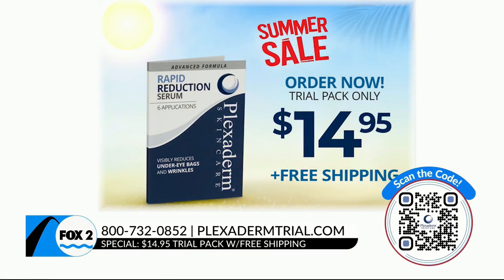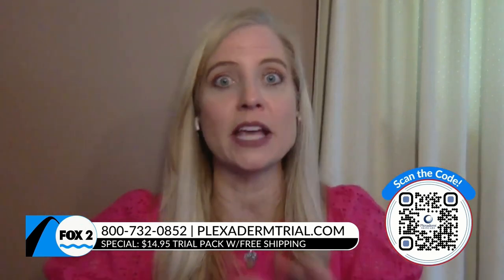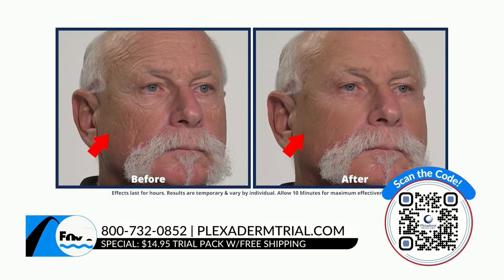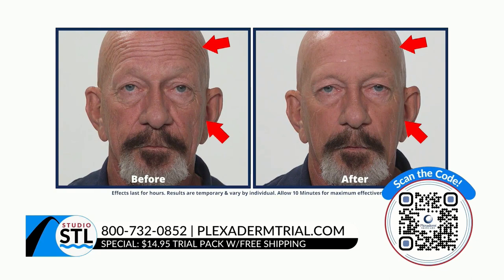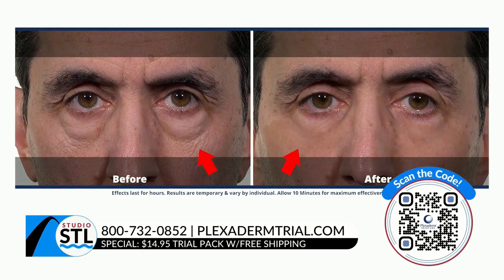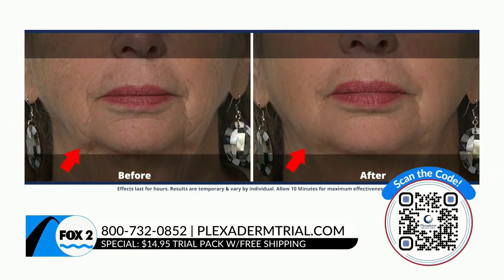The Plexiderm effect is waiting those 10 minutes and watching fine lines and wrinkles disappear — you look more refreshed, more youthful, and like you had the best sleep of your life. We get countless letters from viewers saying it not only helped them on the outside but on the inside as well, because when you look good, you feel good. You're going to step outside with confidence — it's a true confidence booster.